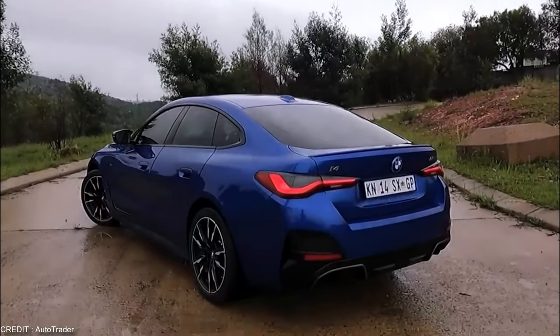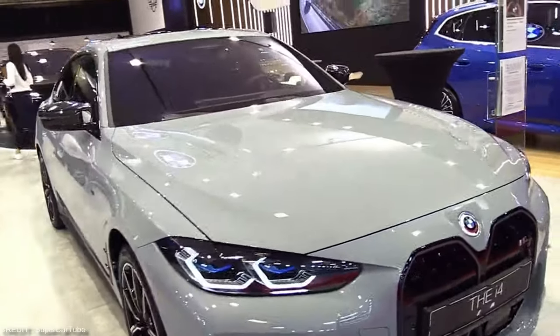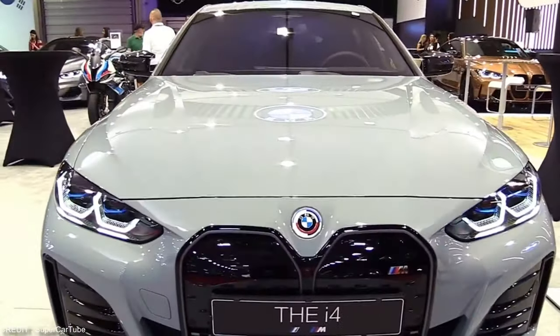The BMW i4 M50 is the perfect electric family car for those looking for power, performance, and convenience. With its impressive range, advanced technology, and advanced safety features, this car is sure to impress.